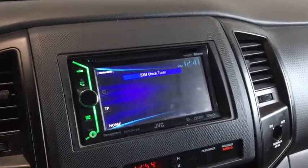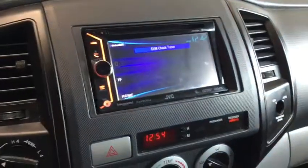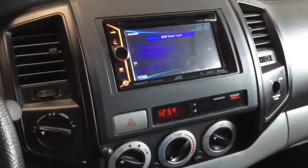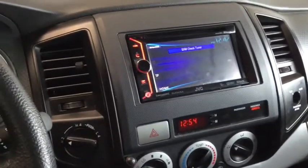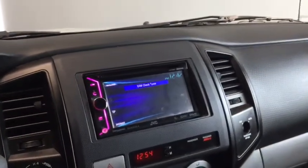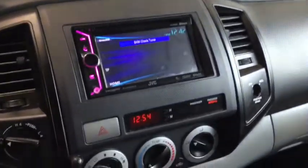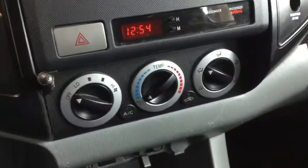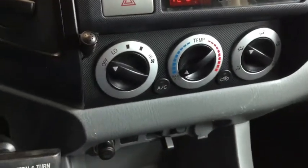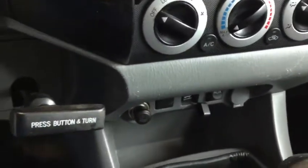On the side here you have your aftermarket JVC audio system with the CD player on top. You have your hands-free calling — the mic is right there. Of course with your Tacoma you have your 4x4 option, and with your audio system you have AM/FM radio as well as Sirius XM radio. Below here you have your climate control which is equipped with air conditioning — definitely going to come in handy on those hot summer drives.